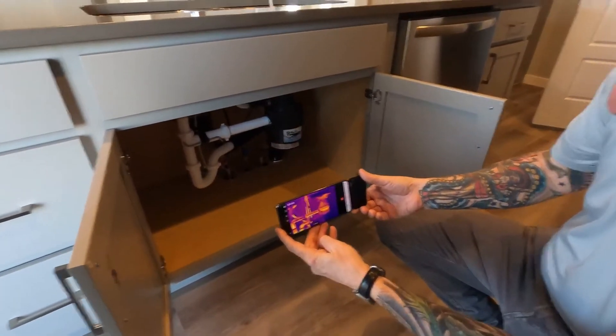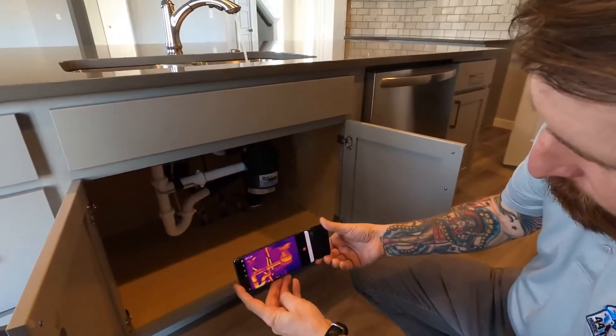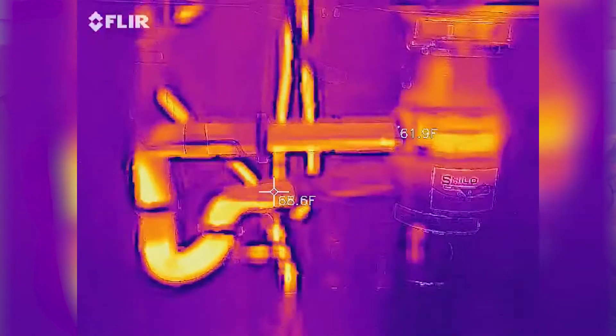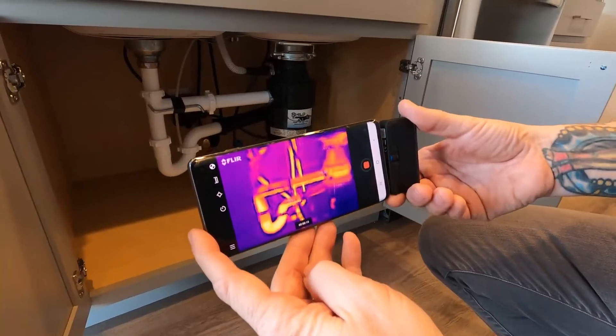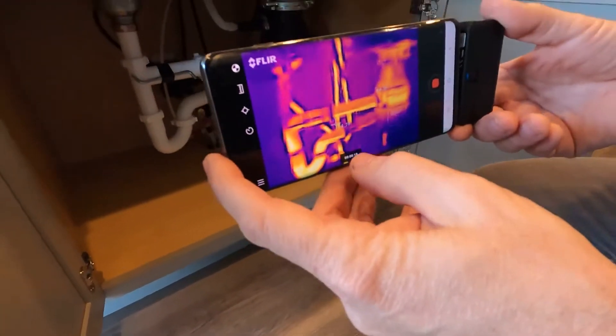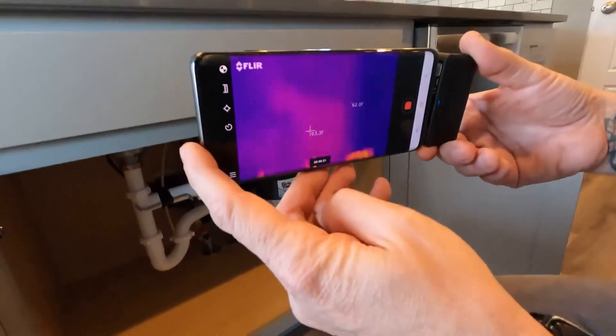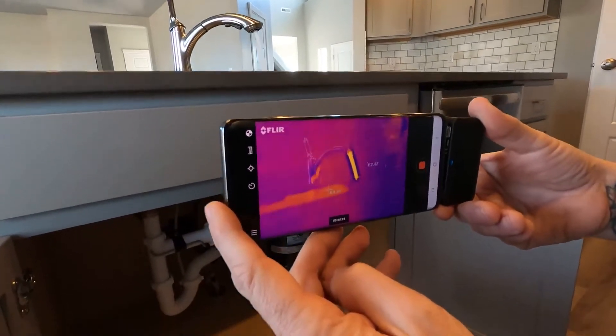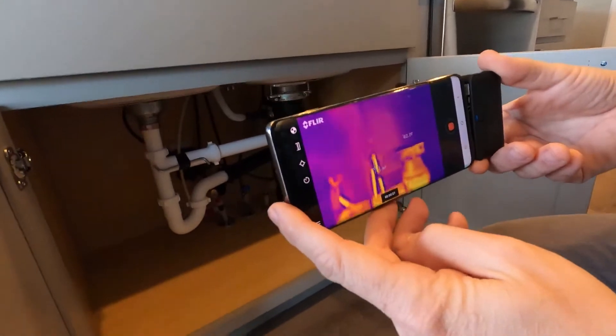We've come down to the kitchen to see what it looks like when the water is running through the pipes. This is a really good illustration of what hot water looks like. You can see the hot water flowing through right here, going down the drain, the pipe going all the way up into the faucet, and the water coming out there — you can see it going through the drain.